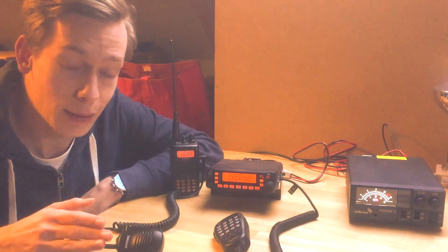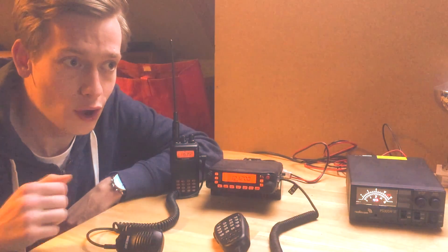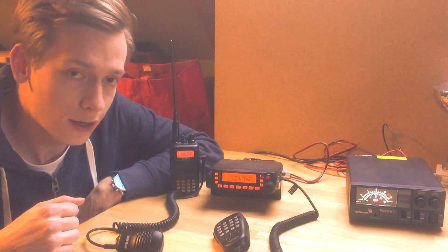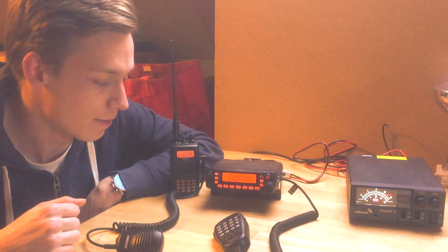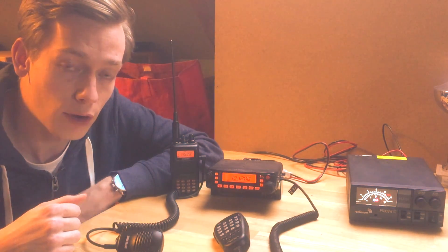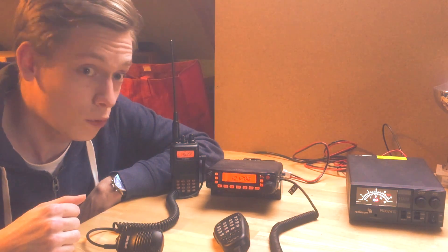I'm going to demonstrate latency in today's video, but first I just want to let you know what a real-world VHF radio sounds like. I'm now tuned to the SSKIP approach frequency. There are probably some aircraft flying overhead, so I can just turn up the volume and see if I can receive some aircraft and get an idea of what the real-world quality is.